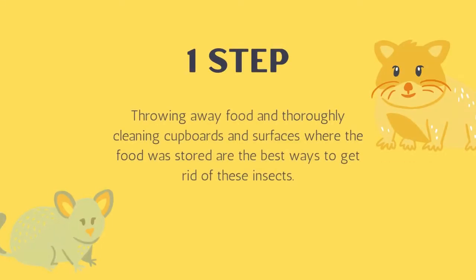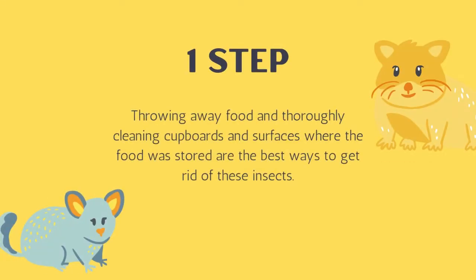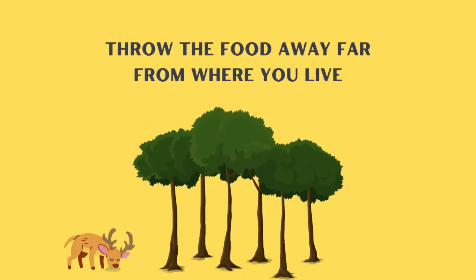The first step: I threw away the package that the bugs had gotten into. Remember to throw it away far from where you live so they don't come back — maybe in the forest or somewhere like that.